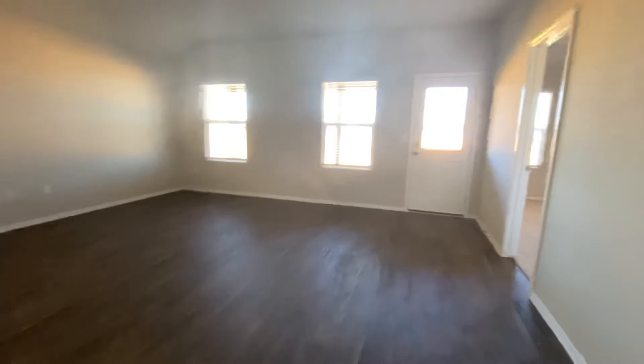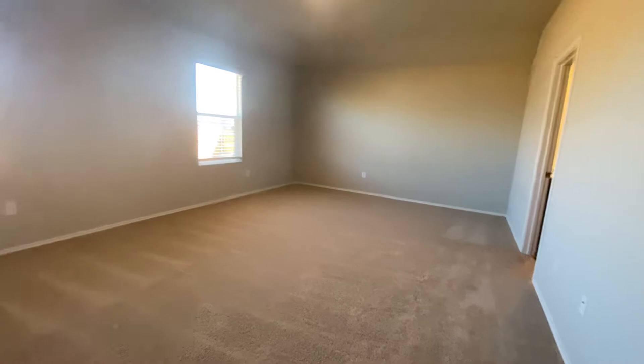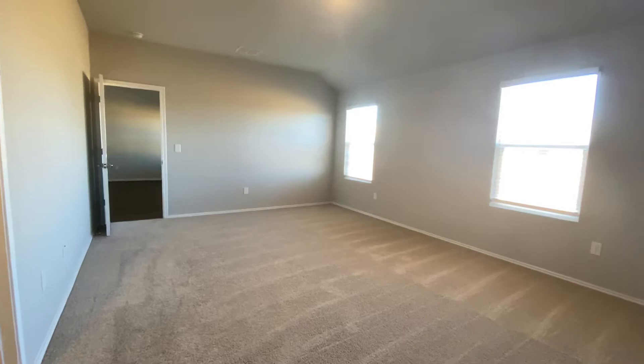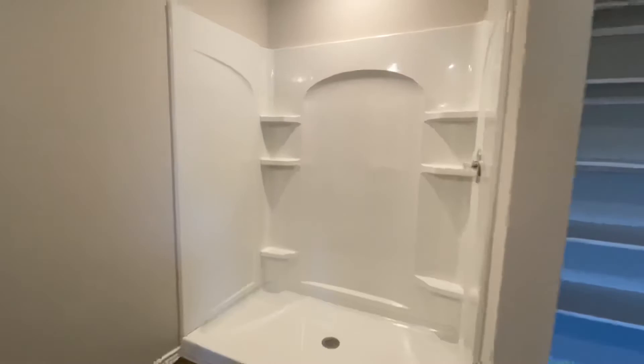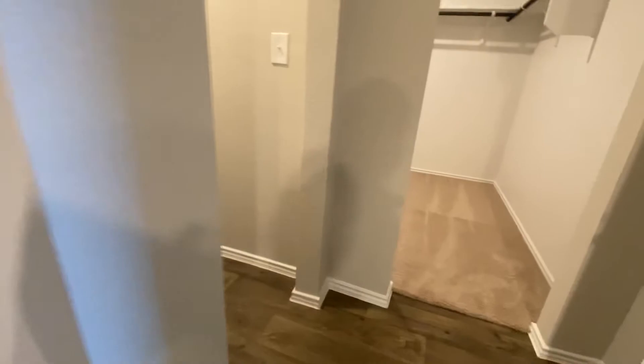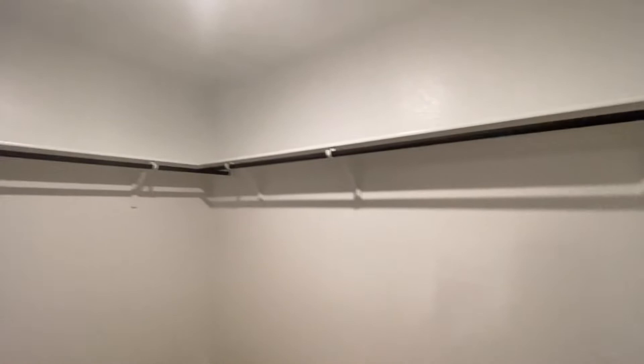Your fourth bedroom here, which is your master. Plenty of room for your king-size bed, nightstands, TV console, plus more. And then your master bathroom in here — coat and shelving, and then your walk-in shower here. They'll install those glass doors, like you've seen in some of my other videos. And then your master walk-in closet in here.